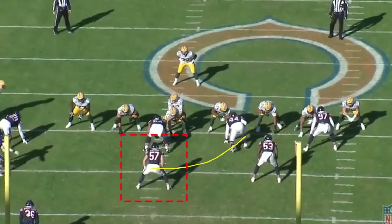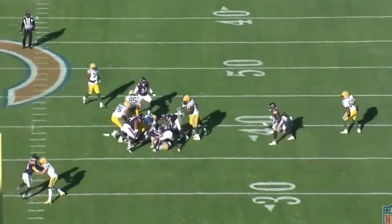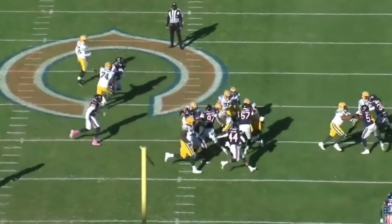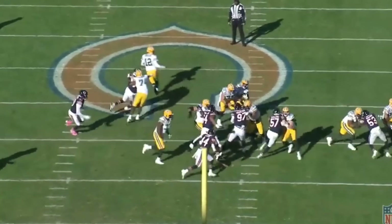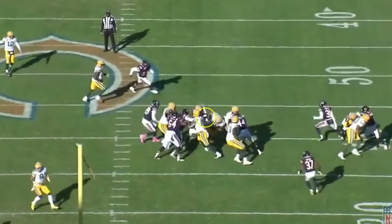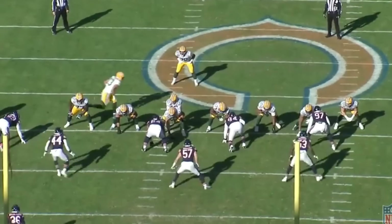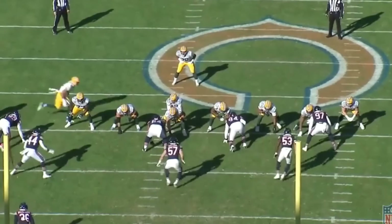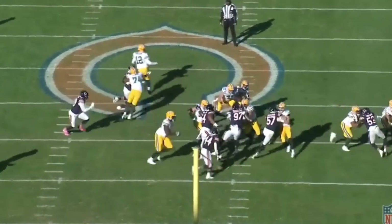Talk about hitting your gap and running through a blocker — this right here is fantastic. Sanborn blows up the tight end number 85 who's coming out to block him, absolutely destroying this guy. He gets stood right up and pushed back a yard or two. Then the pulling offensive lineman comes and Sanborn avoids both blockers and gets in on the running back. It's a gain of a couple yards, but on first down giving up three yards and being in second and seven is still a favorable situation. Really nice job reading and blowing up this play.